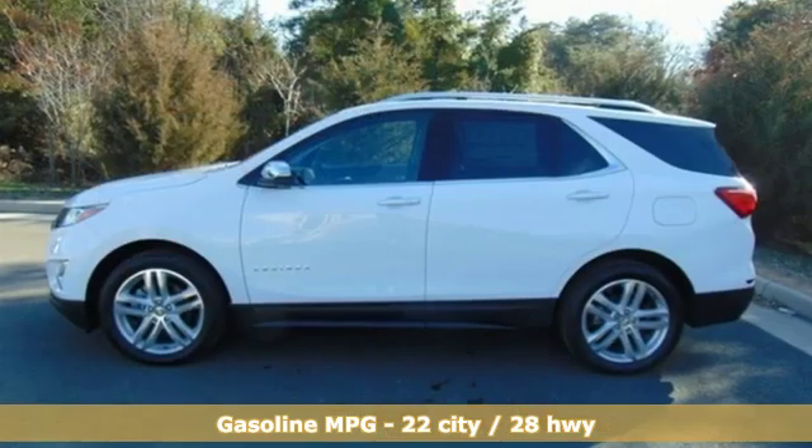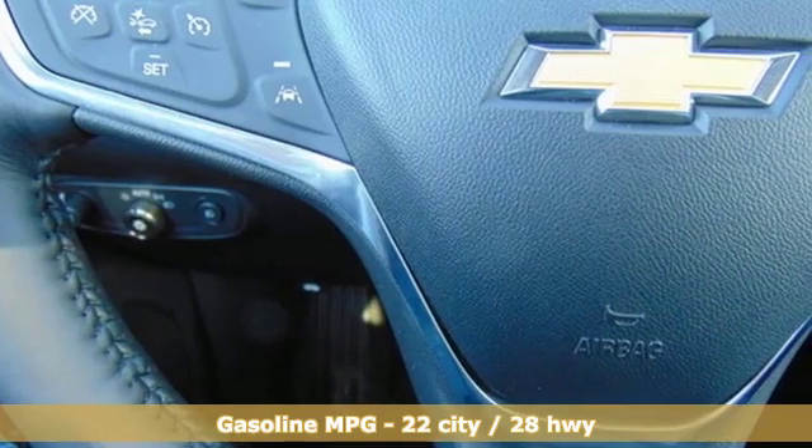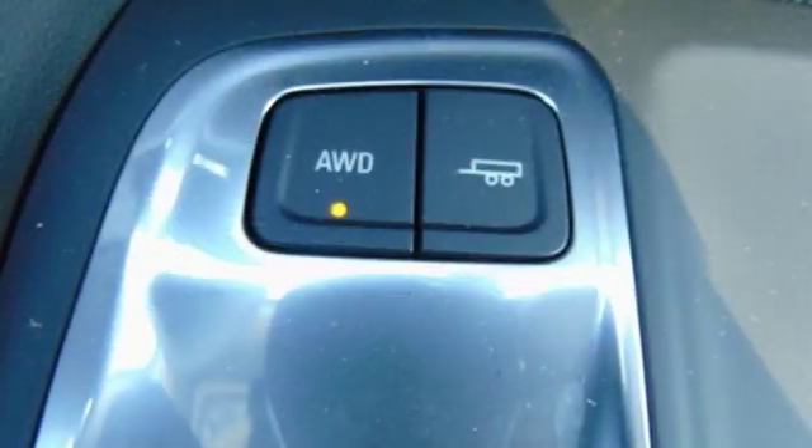Integrated navigation system with voice activation. Power heated mirrors. Heated and ventilated leather bucket seats. Configurable instrument gauges. Doors and push-button start proximity key. Dual zone climate control.